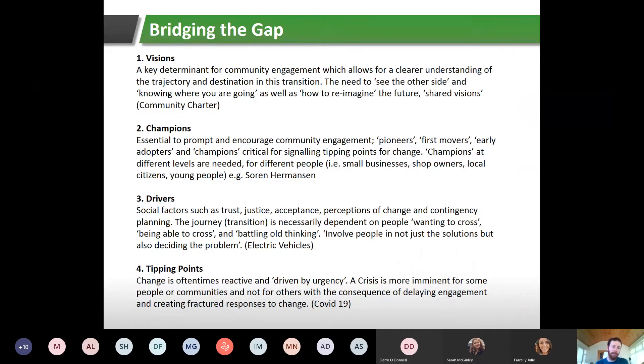On visions: a key determinant for community engagement. Vision allows for a clear understanding of the trajectory in the climate transition — there's a need to see the other side and understand where the community is going, and how the future can be reimagined as a group. SEAI, through the SEC network, has a useful exercise in this through the Community Charter — a one-page document with high-level bullet points on what the community would like to achieve over the next number of years, useful to bring to events and get community members to sign up.